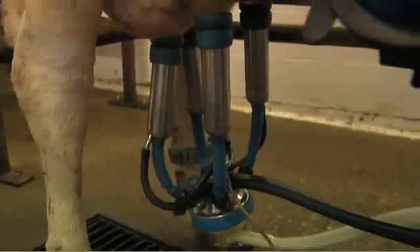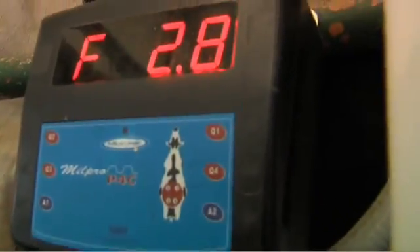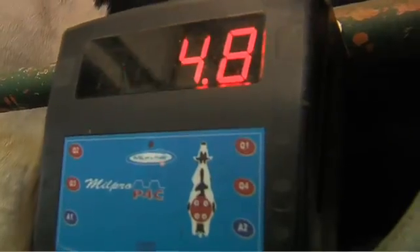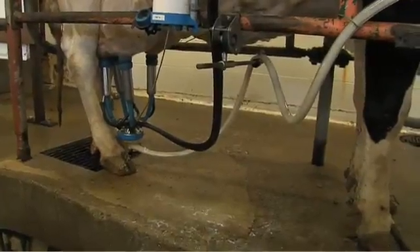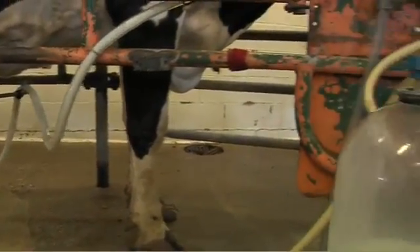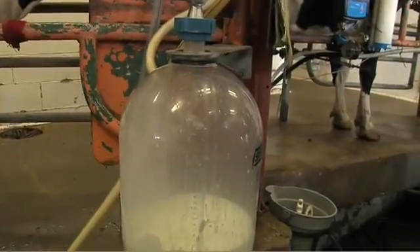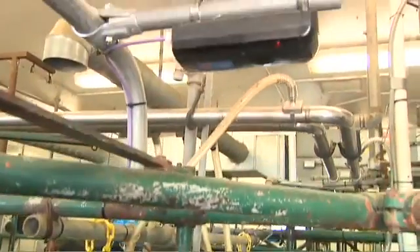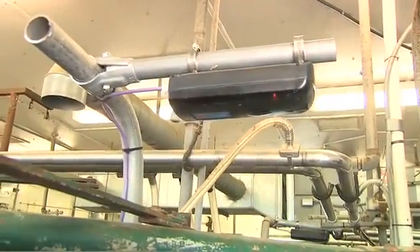Some of the technologies include a milking system that measures drops in yields in each quarter of the cow's udders, and in particular conductivity of the milk, which may indicate mastitis. Tags around the cow's necks measure rumination, or cud chewing, which may signal the onset of illness.